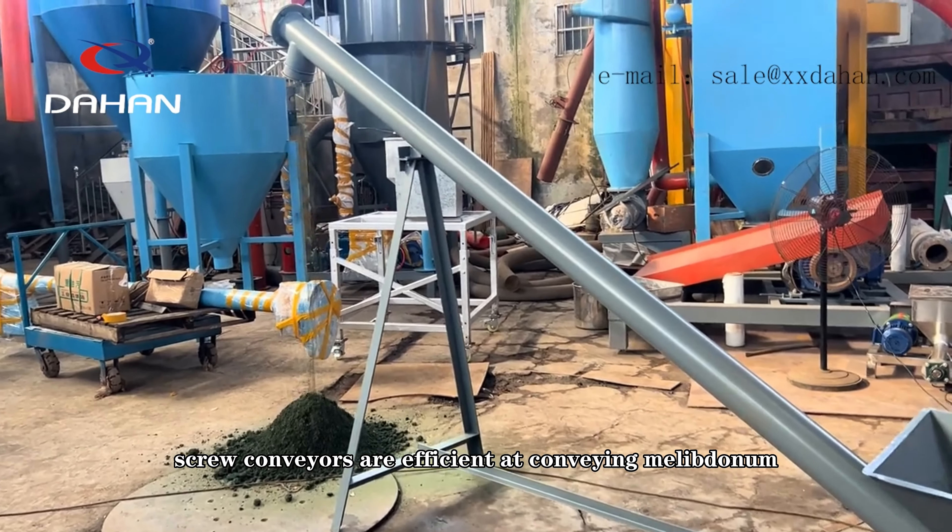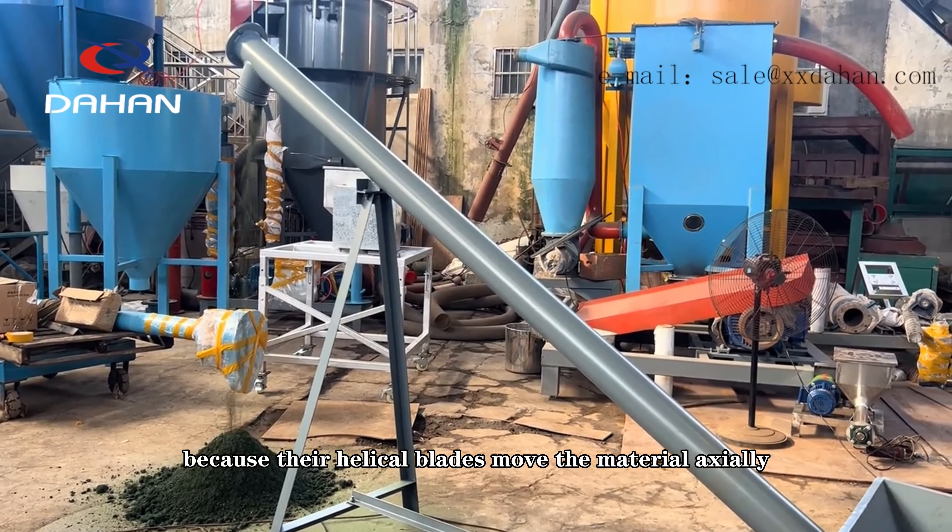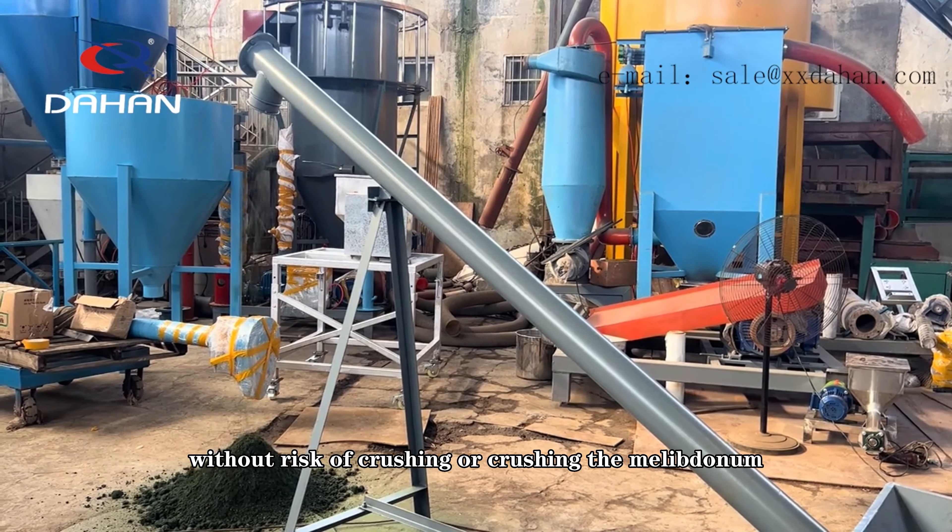Screw conveyors are efficient at conveying molybdenum powders because their helical blades move the material axially without risk of damaging or crushing the molybdenum powder.